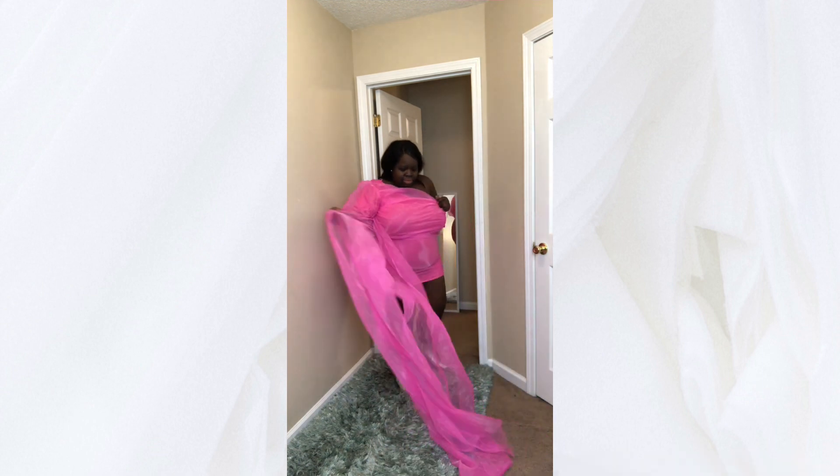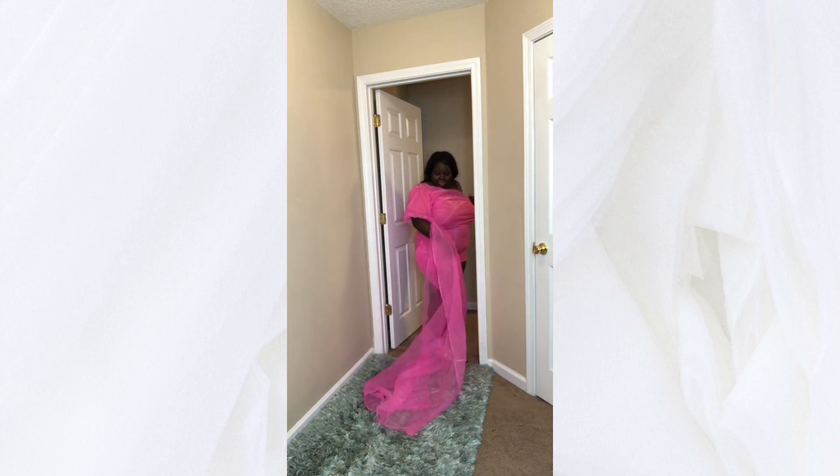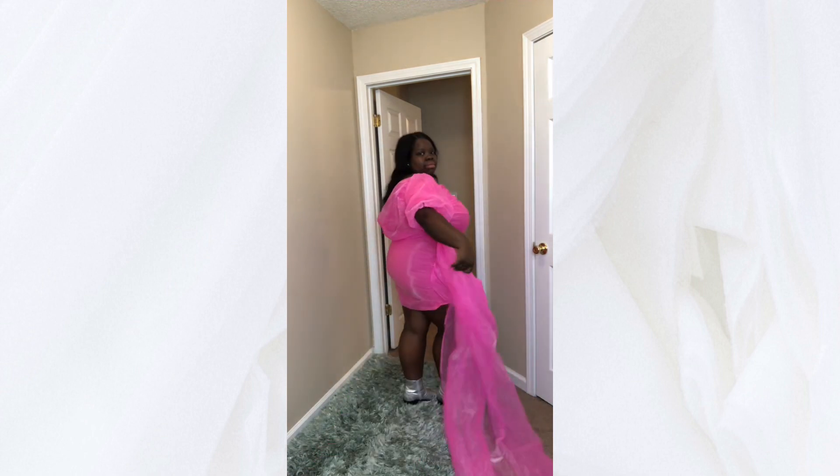My next option was this beautiful organza dress that's extremely hot, but I'm so in love with the side train. Of course I couldn't zip it up top — as usual, that's why I always order a size up, but I didn't this time and this material has no stretch.